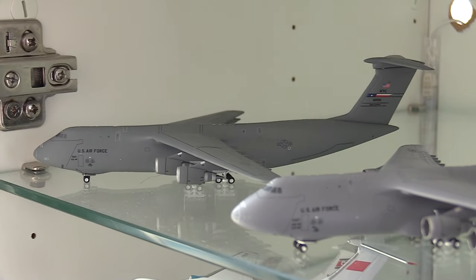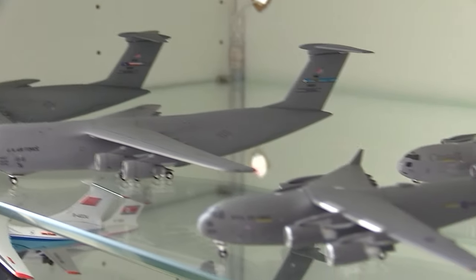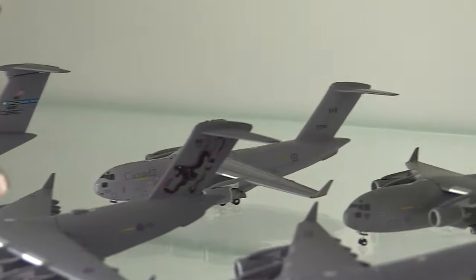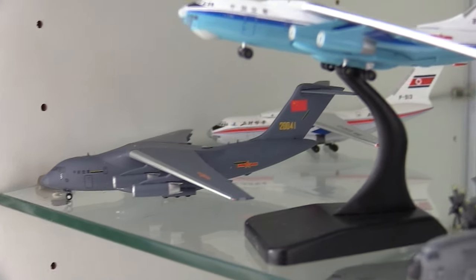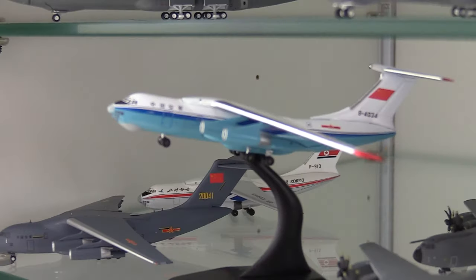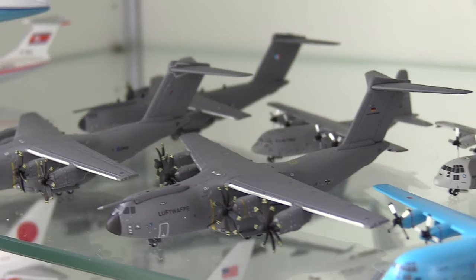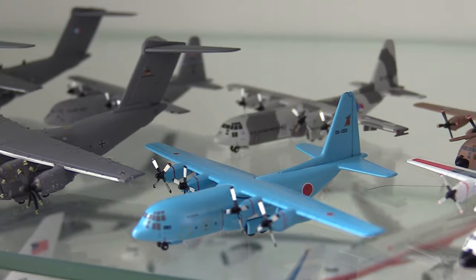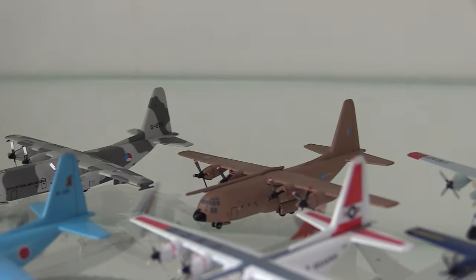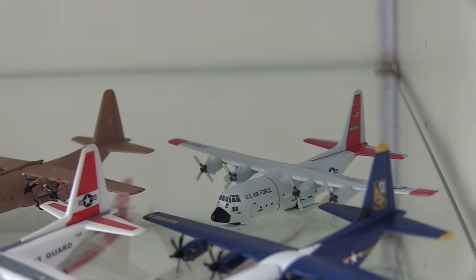Next up in my 1:400 military cabinets: a San Antonio-based C-5 Super Galaxy, a Dover-based C-5, a Royal Air Force C-17, a Royal Canadian Air Force C-17, a US Air Force Dover C-17, and a NATO C-17. Moving down: a Chinese Y-20, a North Korean IL-76, a Chinese IL-76, a Royal Air Force A400M, a Luftwaffe A400M, a French A400M, a US Air Force C-130, a Japanese Air Self-Defense Force C-130, two Royal Air Force C-130s, a US Coast Guard C-130, a Blue Angels C-130, and the US Air Force Ski Bird C-130.